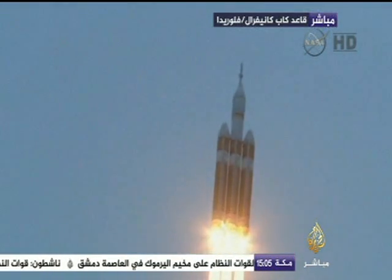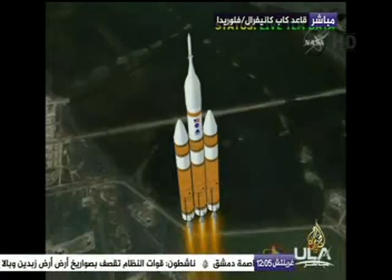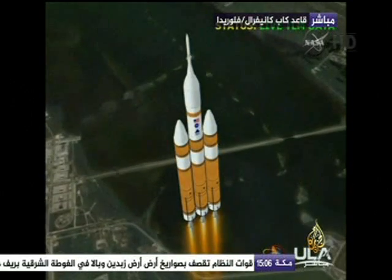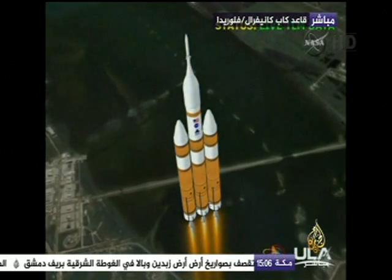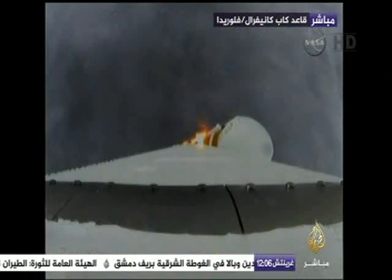40 seconds in. Standing by to go to the partial thrust mode in the core. And we have partial thrust command in the core. Before chamber pressure beginning to drop as expected, as we're coming up on the one minute mark.